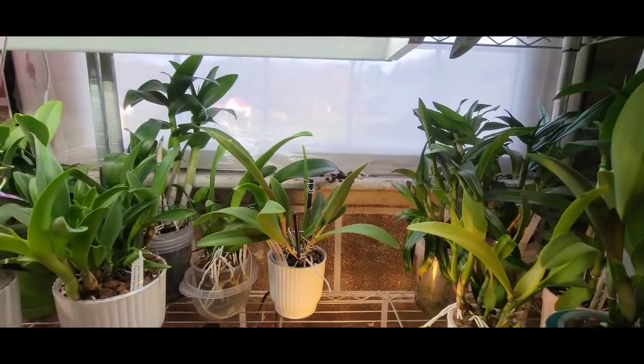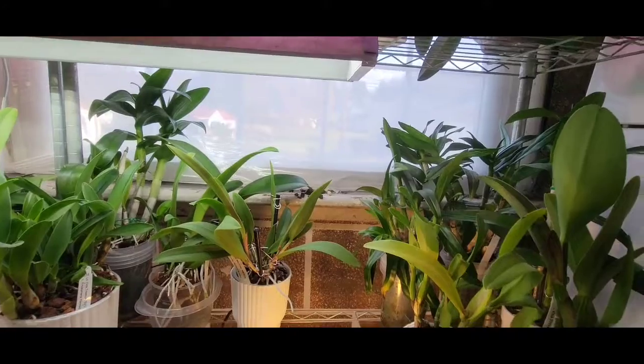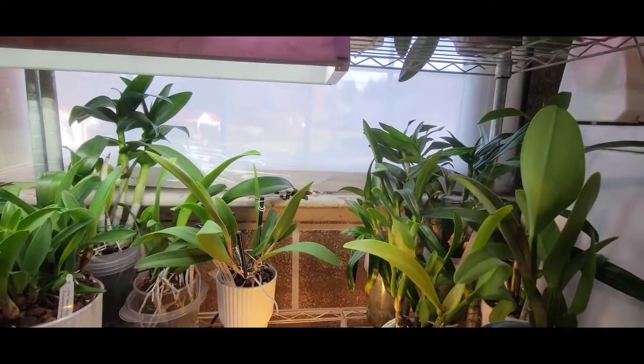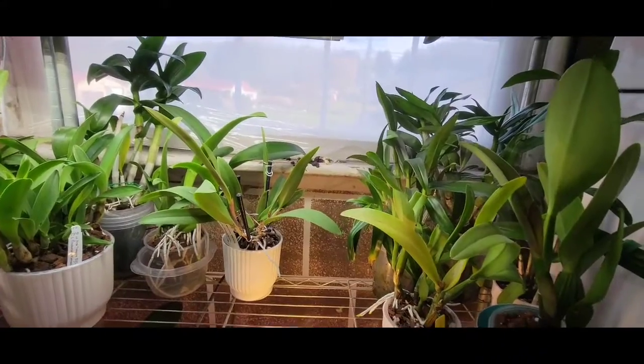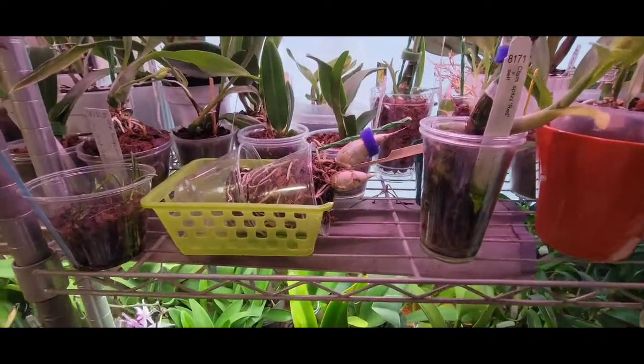I'm going to pause now before we go up to the next shelf so I can get everybody back up on this shelf and don't stumble over anybody. Hang on one second and I will be right back. Okay, we are back.